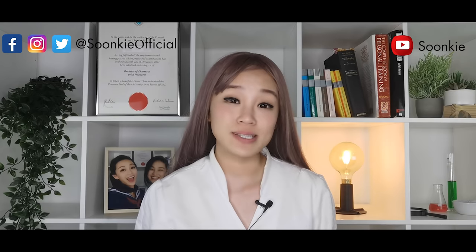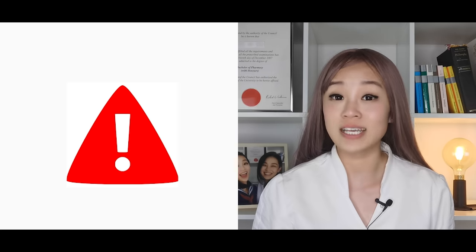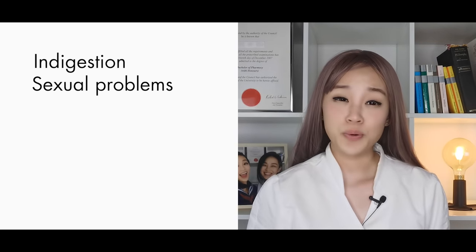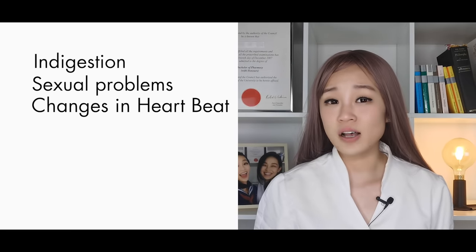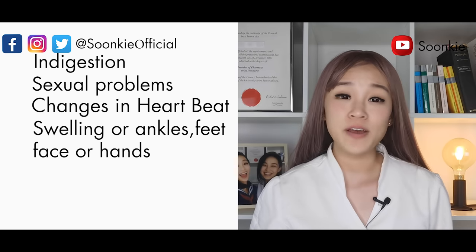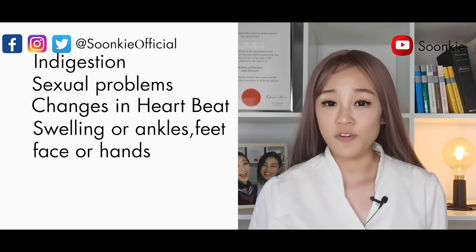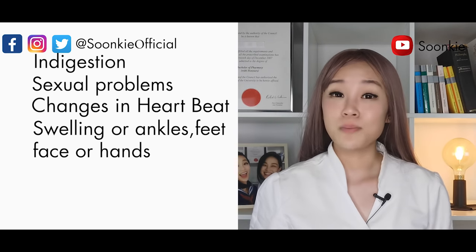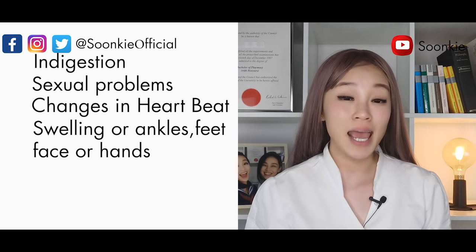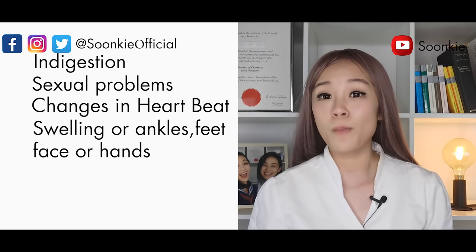What are some of the serious side effects? If you experience any of these, tell your doctor immediately: indigestion, sexual problems, changes in heartbeat either fast or slow, swelling of the ankles, feet, face, or hands. Swelling of the feet and ankles is also one of the more common side effects of Amlodipine. The higher the dose, the more likely you will get it — research has shown that 10% of people taking 10mg Amlodipine will get this side effect, and it happens more in women.